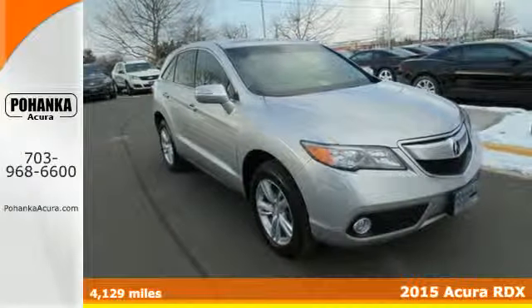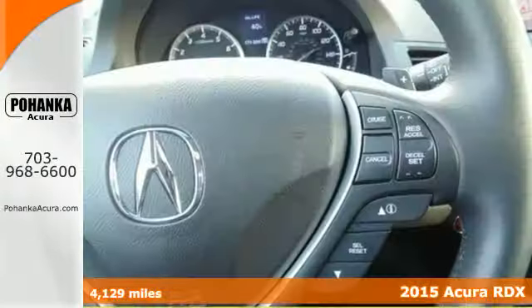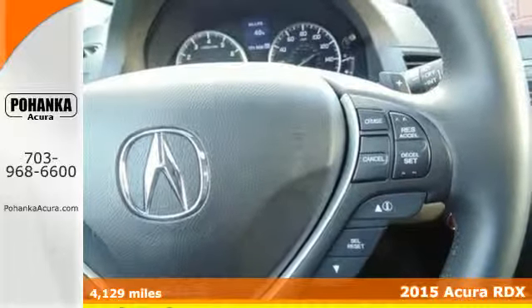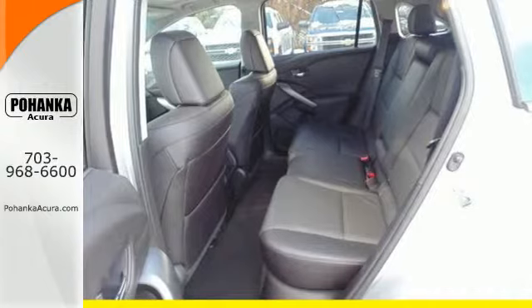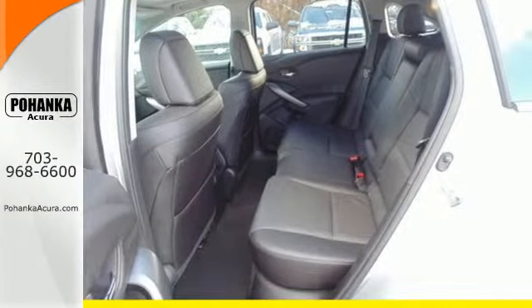It's a 2015 Acura RDX. Enjoy the impressive 3.5-liter V6 engine when you get in and go. You won't even have to take the key out of your pocket thanks to the keyless access system.